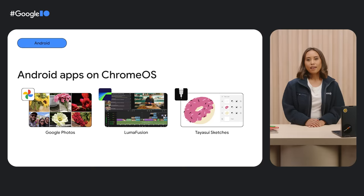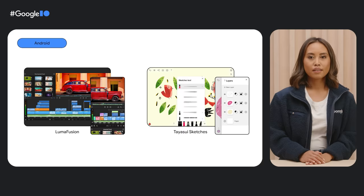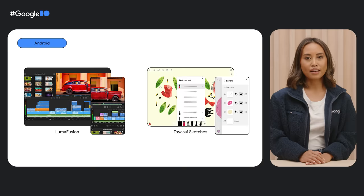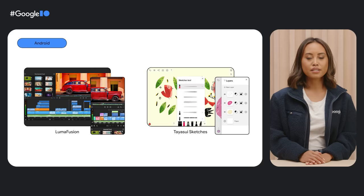Android dev teams from Google Photos, LumaFusion, and Tayasui Sketches are giving creatives more room to play on larger screens. The Google Photos team built a movie editor for Chromebooks as a large screen compatible Android app, so Chromebook users can create high-quality movies with photos, clips, filters, and more. LumaFusion rebuilt its multi-track video editing app for Chrome OS and Android. And Tayasui Sketches used Flutter, Google's open source UI SDK, to roll out a new large screen optimized Android app in just three months.